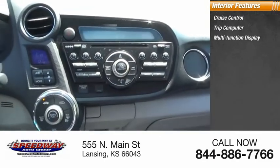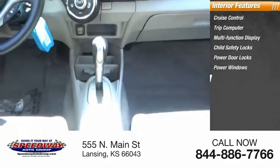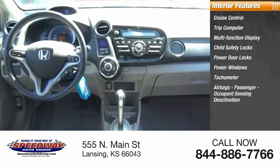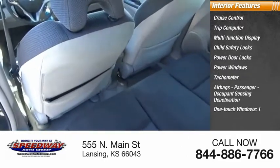Inside you'll find cruise control, trip computer, multi-function display, child safety locks, power door locks, power windows, tachometer, airbags, passenger occupant sensing deactivation, one-touch windows, and one cargo area light.